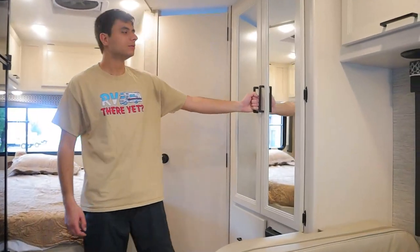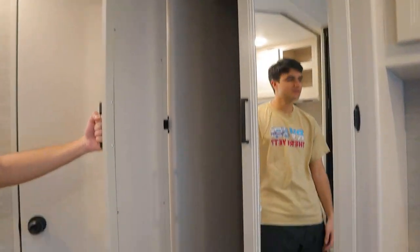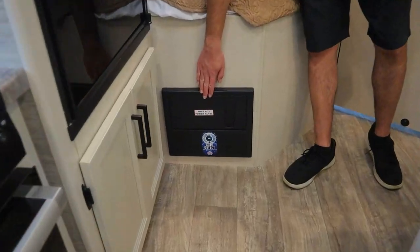To the left is a small wardrobe with a rod to hang clothes, drawers below, and additional storage along the dinette area. Below the bed we have our combined fuse box and circuit breaker box.